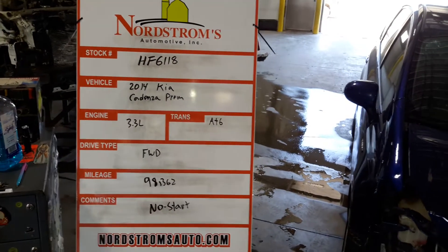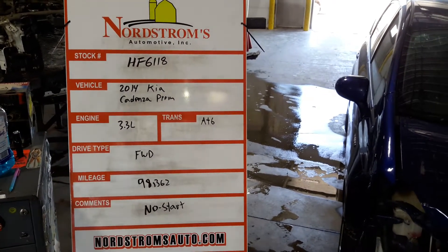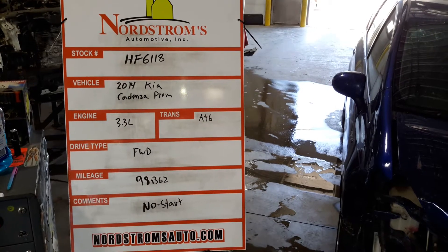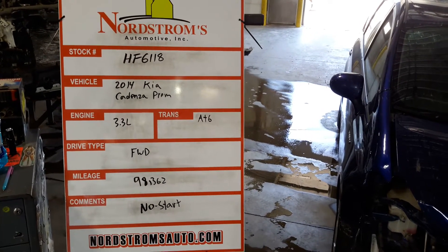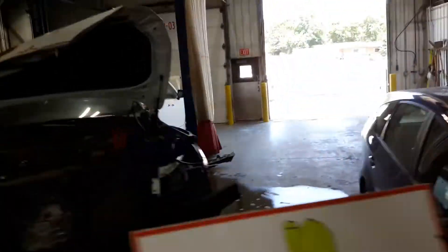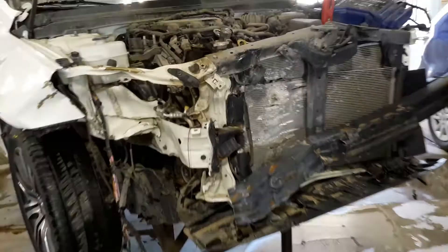HF 6118, 2014 Kia Cadenza Premium, 3.3 liter automatic six-speed, front wheel drive, with ninety-eight thousand three hundred and sixty-two miles. Does not start — about to verify the motor is okay and tear down the front valve covers.